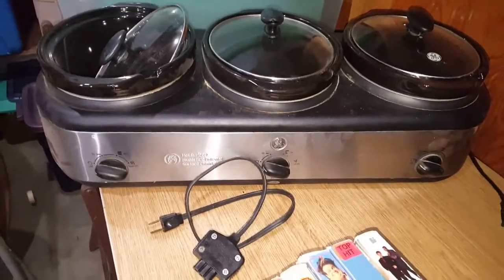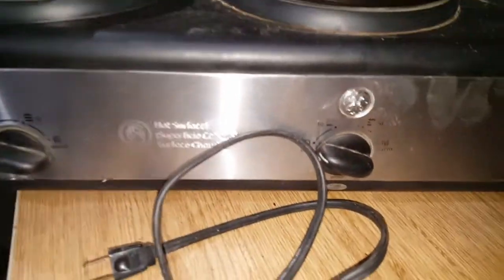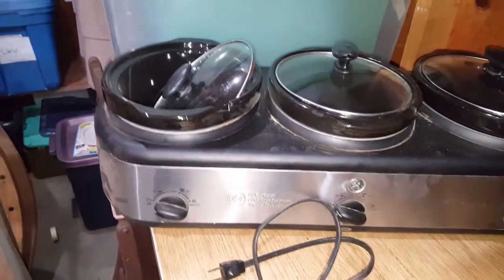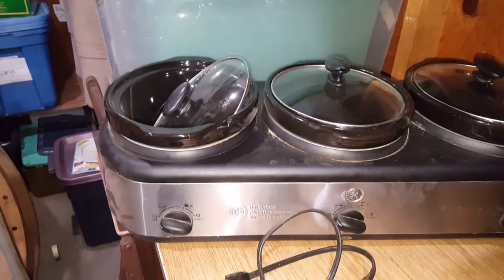I mentioned it might have been a crock pot - it's three crock pots, and it's GE. My testing is not complete really; I plug it in, make sure it gets warm, and unplug it.